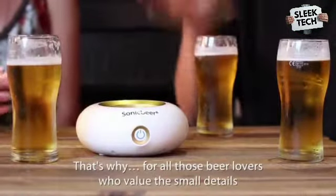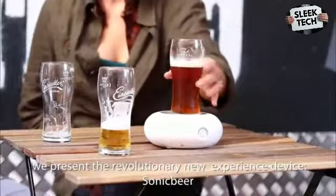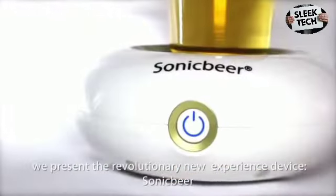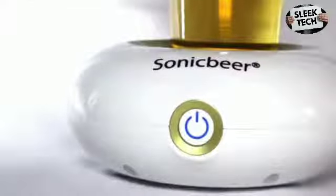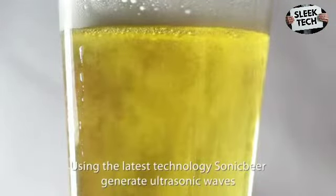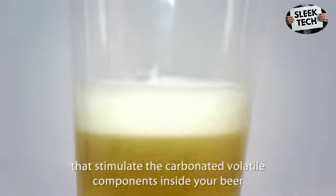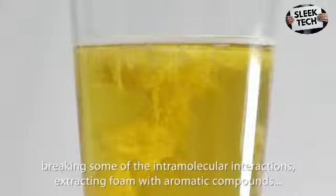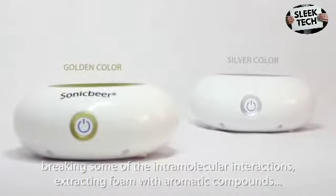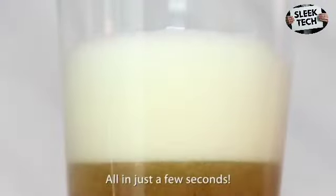That's why, for all those beer lovers who value the smell and flavor details, we present the revolutionary new experience device — Sonic Beer. Using the latest technology, Sonic Beer generates ultrasonic waves that stimulate the carbonated volatile components inside your beer, breaking some of the intramolecular interactions and extracting foam with aromatic compounds — all in just a few seconds.